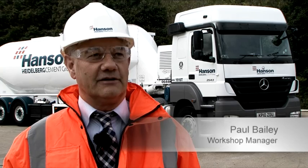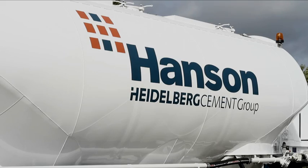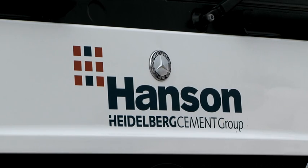We're here at Hanson Cement's site at Ketton in Lincolnshire, and the vehicle behind me has a piece of equipment fitted that allows us to accurately measure the amount of product being loaded into the vehicle or being discharged from the vehicle.